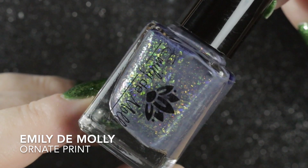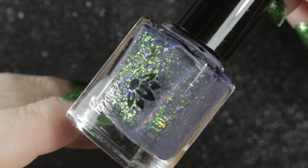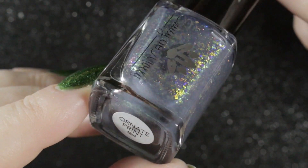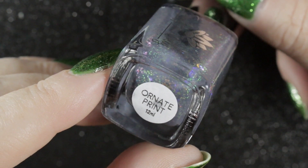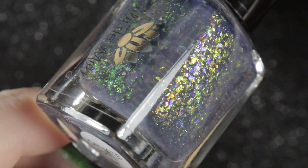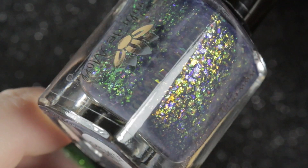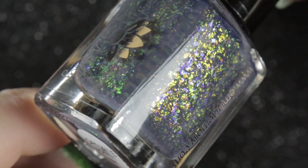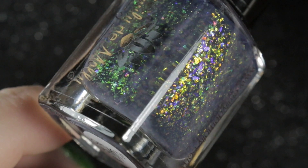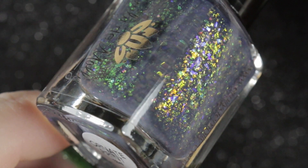Next we have Emily de Molly's Ornate Print — another brand that I only really got into last year in 2019. This one is a dark grey crelly filled with iridescent flakes in orange to gold to green and also blue to purple. When you look at the polish bottle side on, you really get a feel for the different look of the iridescent flakies in this polish.